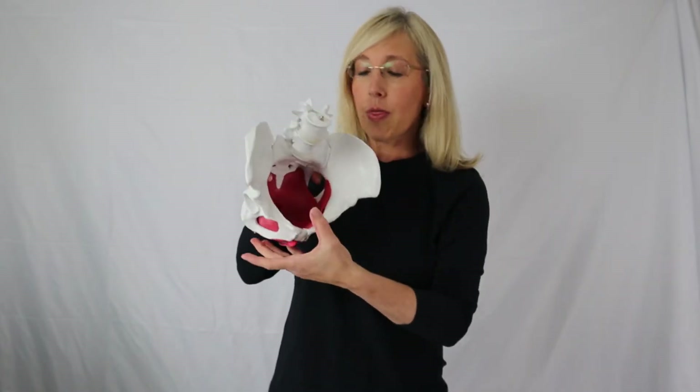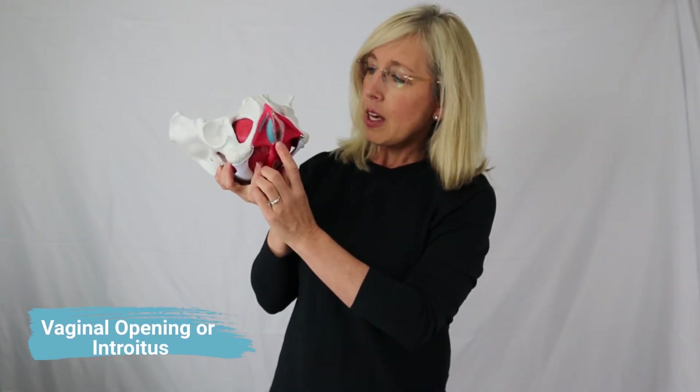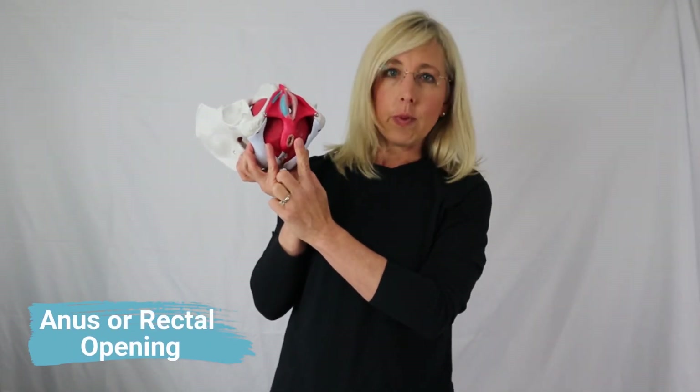Let's go back to the front. This is the pelvic floor — it's three layers of muscles, shown here from the outer layer going deeper. This is the clitoris, which is for sexual enjoyment. Going down, the first opening is the urethra, where the bladder holds urine and then urine comes out. The next one is the vaginal opening, or the introitus — this is where, with a vaginal delivery, it stretches wide, or for sexual intercourse this is where the penis is inserted. Further down is the anus, or the rectal opening, where stool comes out and you can hold back gas.